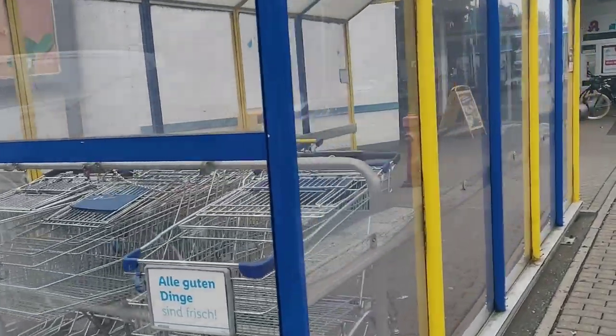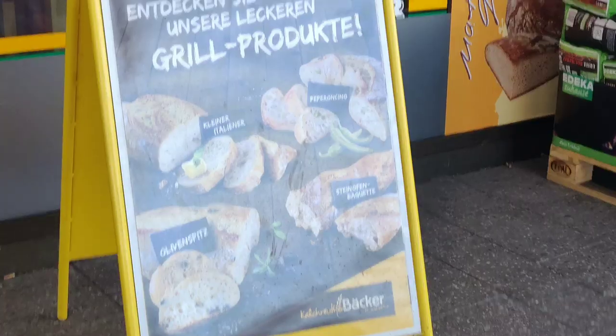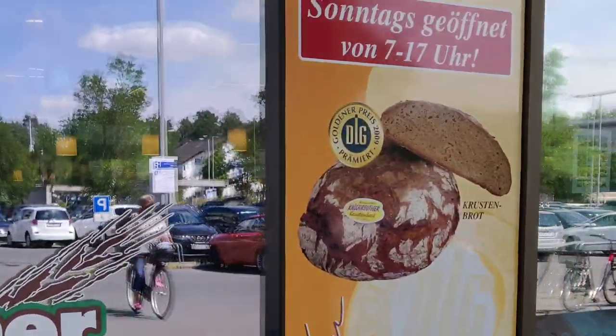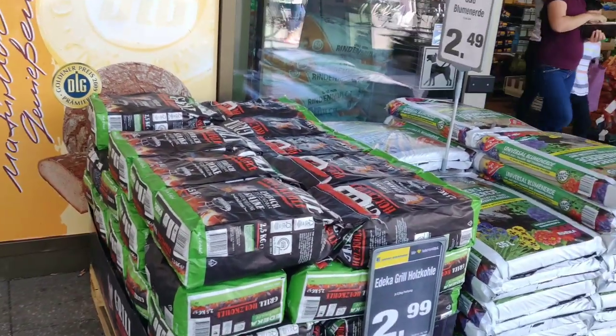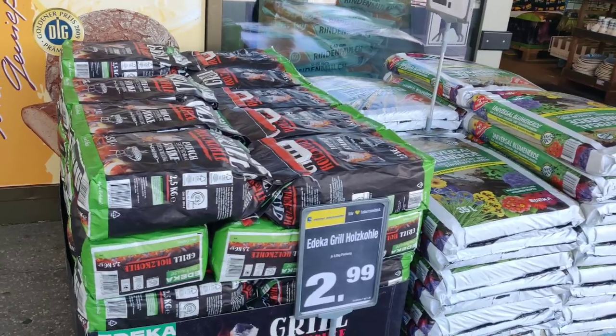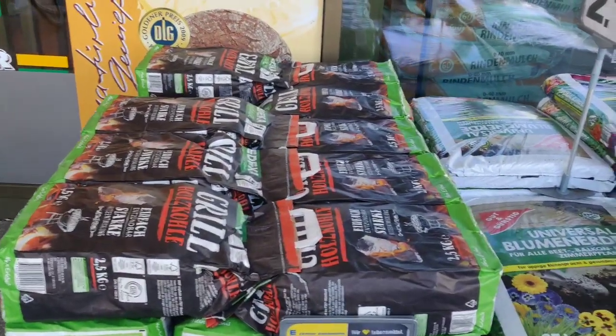First of all, there is a trolley section which you will get in Germany in every supermarket. Then here you can see is a board of bakery where you can get grill products. It's a Kalkirut bakery. But before going outside, you can find big packets of charcoal and fertilizer that we use in plants, and charcoal because here people use a barbeque service for that.